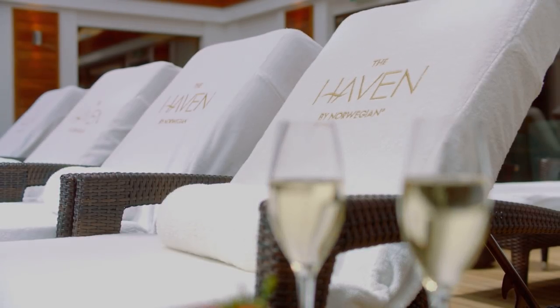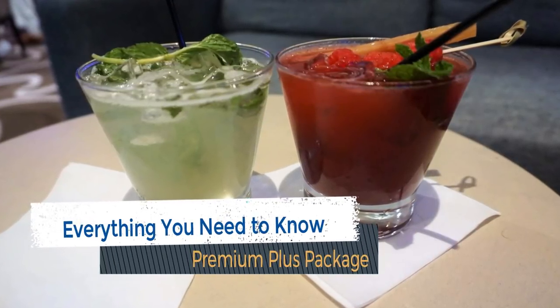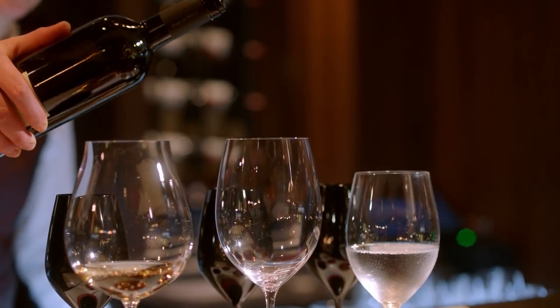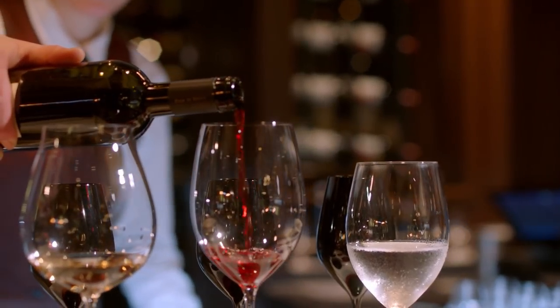I'm DB from EatSleepCruise.com and I explain everything you need to know about Norwegian Cruise Line's Premium Plus Beverage Package. To quickly review the basics, the cruise line's Premium Beverage Package, which was formerly known as the Ultimate Beverage Package, is now the second tier offering.